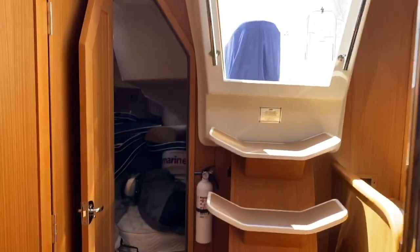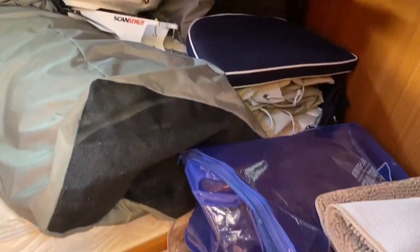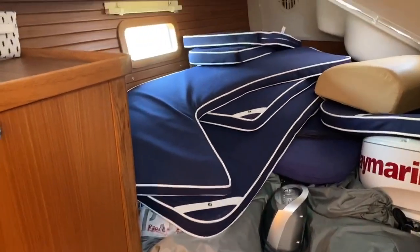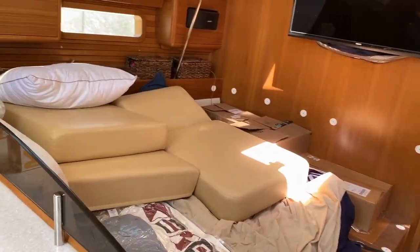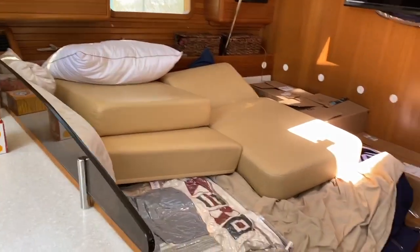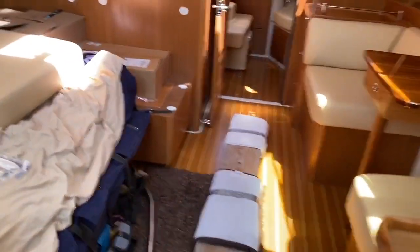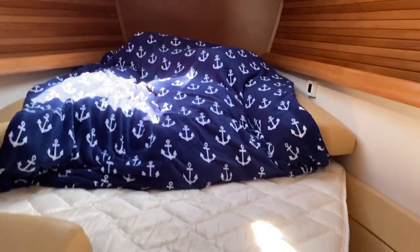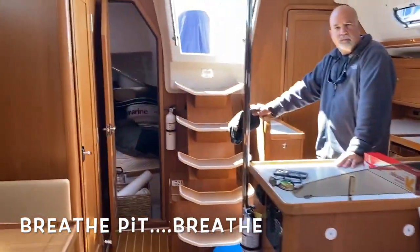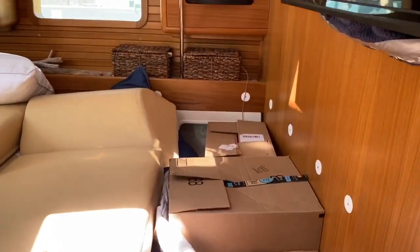We spent this morning finishing up battening down the hatches, making sure everything is secure. We got a phone call from the boat transporter last night — the excellent news is we are now on schedule to be picked up on Saturday the 16th, and delivered to Brunswick on the 18th. We'll be in Brunswick by the evening of the 17th. There are all our boat cushions — it's a huge mess in this boat, but we're pretty excited and a little scared at the same time.